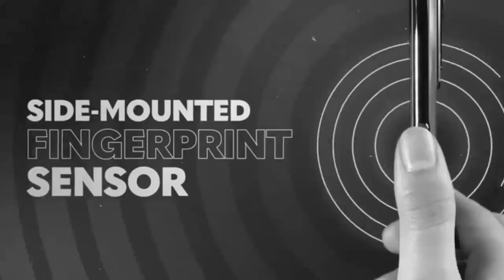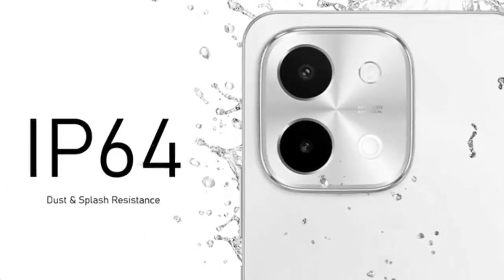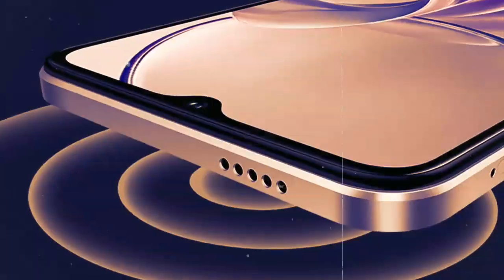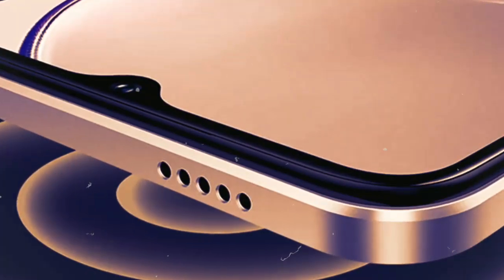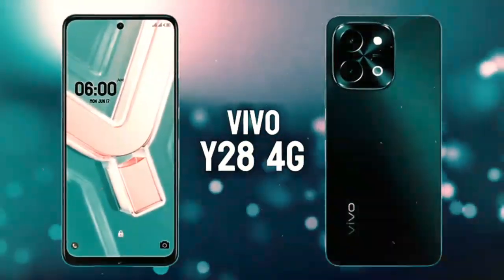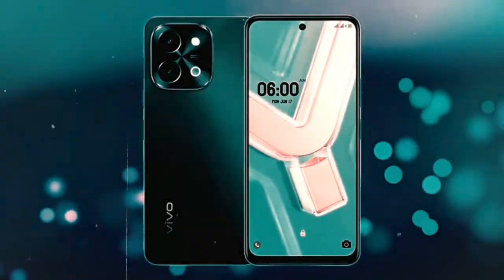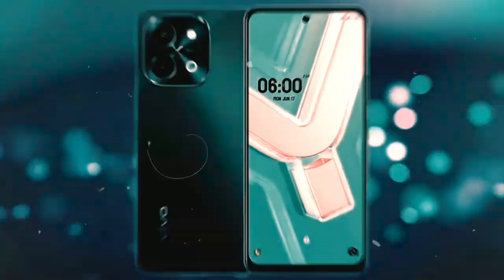The Dimensity 6300 chipset is designed to offer efficient power management alongside high performance, making it well suited for handling modern applications, multitasking, and demanding tasks on the Vivo Y28S. The device also comes with a variety of useful features, including a convenient side-mounted fingerprint sensor for fast and secure unlocking, and IP64 certification, making it resistant to water splashes and dust for added durability. For connectivity, the device supports NFC, enabling convenient mobile payments and data transfer.